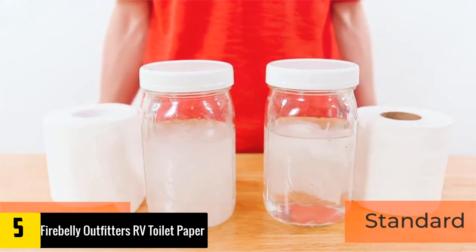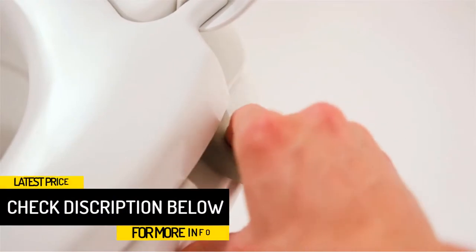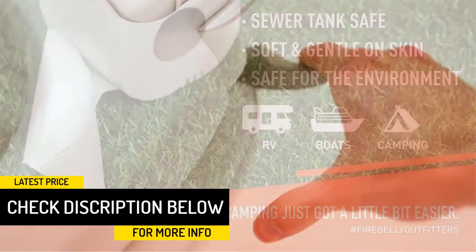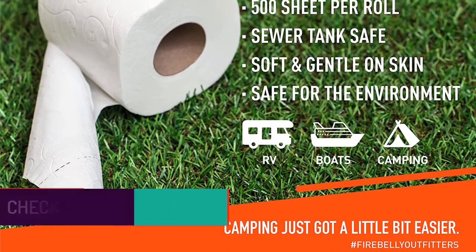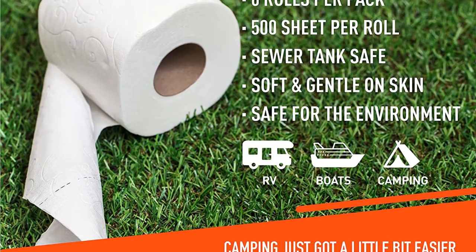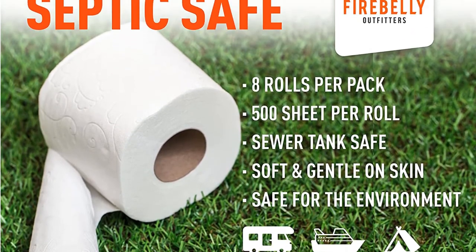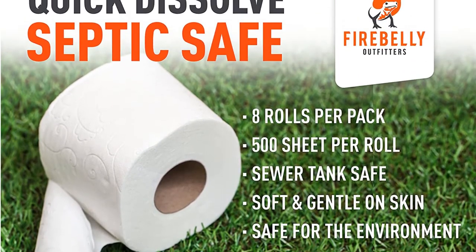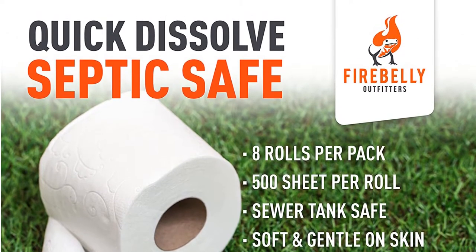When compared to standard bathroom tissue, this is very efficient and will let you have an easy septic treatment. Moreover, this will reduce the cost of chemicals and increase the capacity of your septic tanks. It does not have any parabens or dyes and is individually wrapped. This is a two-ply soft tissue which is perfect for camping, boat, and RV. It will keep the moisture out and will ensure that it will last longer.